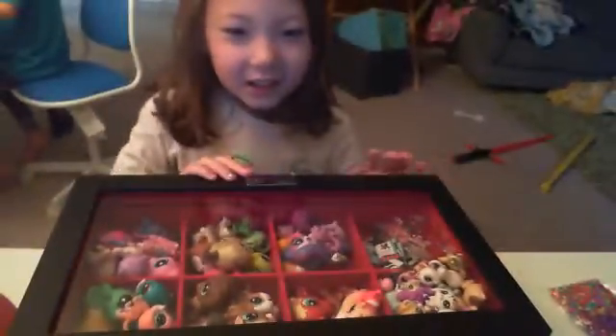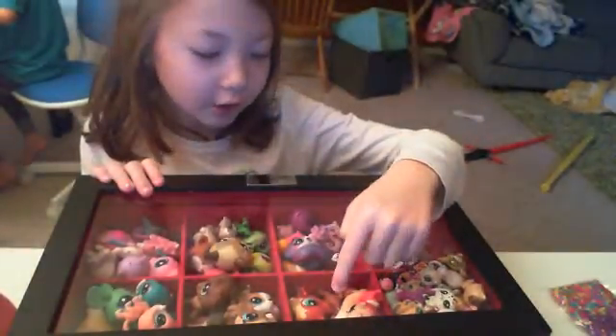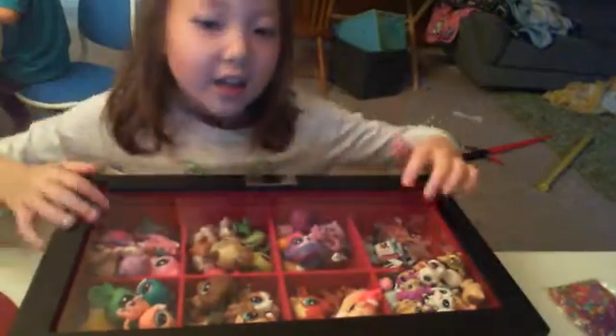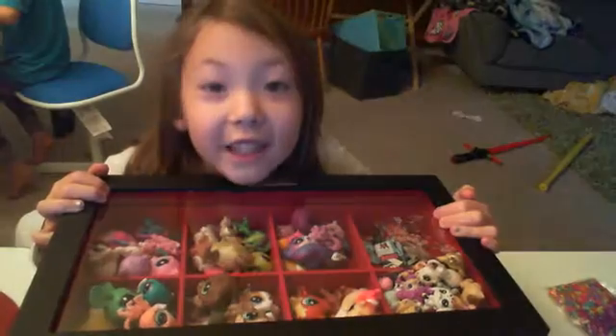I'll show you the collection. The little ones are right there. The big ones — all these ones are the big ones. These six right here are the big ones. And there's accessories right here below the little ones. So let's get started.